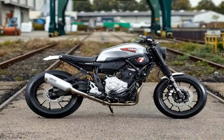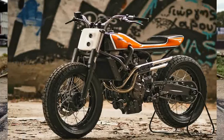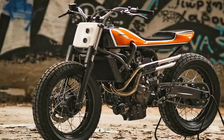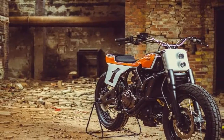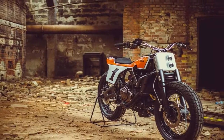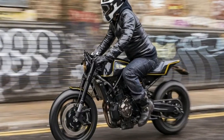Based on the American flat trackers of the 70s, and more specifically the 1975 TZ750, the concept is to adjust the lightweight chassis, the powerful engine, and the compact dimensions of an XSR700 to the American flat tracker standards.